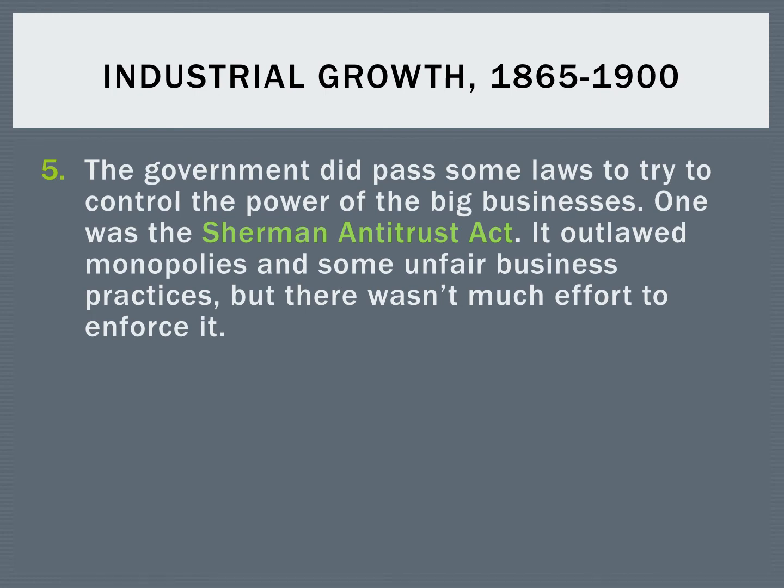The government eventually does step in and pass some laws to try to control these big businesses. Probably the best known of these is the Sherman Antitrust Act, which outlawed monopolies and trusts — considered unfair business practices. Monopolies and trusts are good for the businessman but bad for the average American consumer. However, despite the fact that the government passed these laws, there wasn't a tremendous effort to enforce them, so that was a step forward but maybe a step back as well.